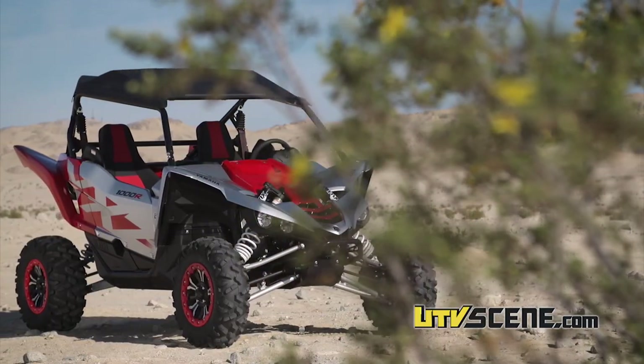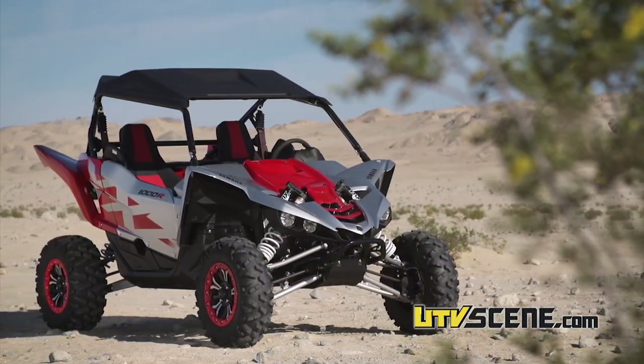Hey, this is Dustin Nelson. We're out here at Superstition — a desert area that I grew up in here in Southern California — and we've got the Yamaha Special Edition intro out here today.